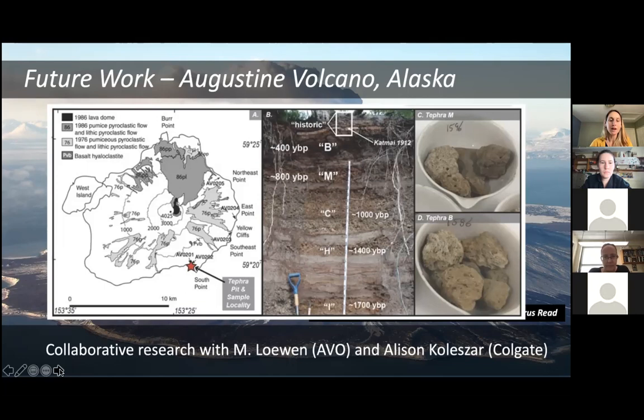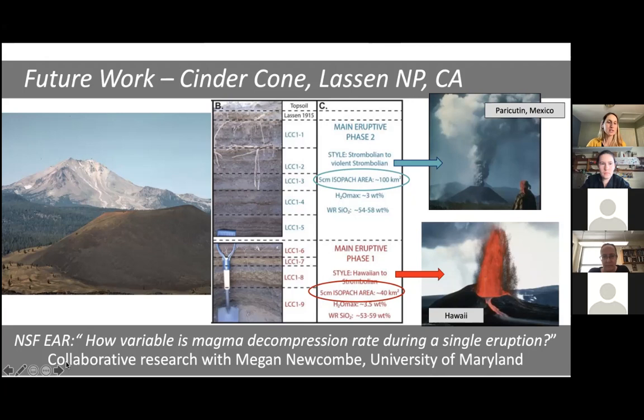I'm also still working on cinder cones — involved in a project with Megan Newcomb at the University of Maryland, trying to understand magma decompression and the controls of decompression during a single cinder cone eruption. We're going to be working on a cinder cone in Lassen National Park. Some previous work with colleagues suggested there are two pretty different phases of that eruption, and we want to explore the differences in those phases and the role decompression rate plays on eruption style. I'm happy to take any questions.